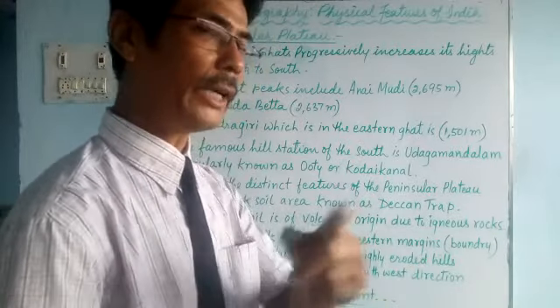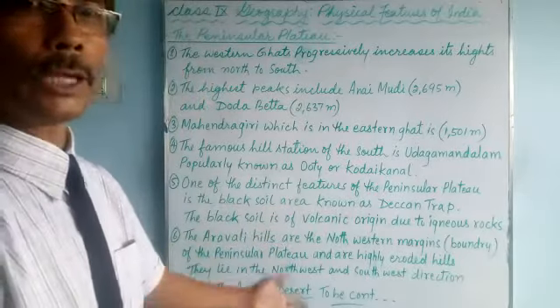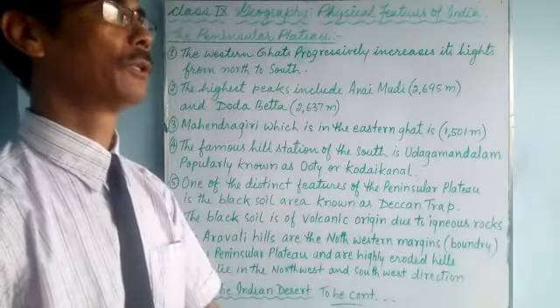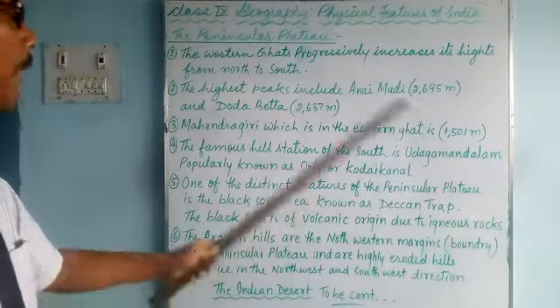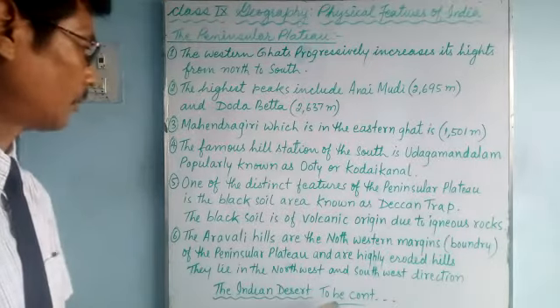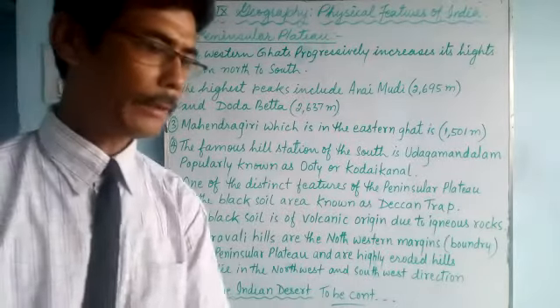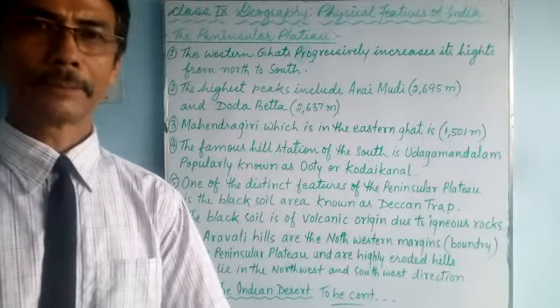This question about why a desert is formed in Rajasthan was once asked in a board exam — it is due to the Aravalli range and their direction, which is north-western and south-western rather than east-west. That's all for the Peninsular Plateau. From our next class, we'll talk about the Indian Desert.